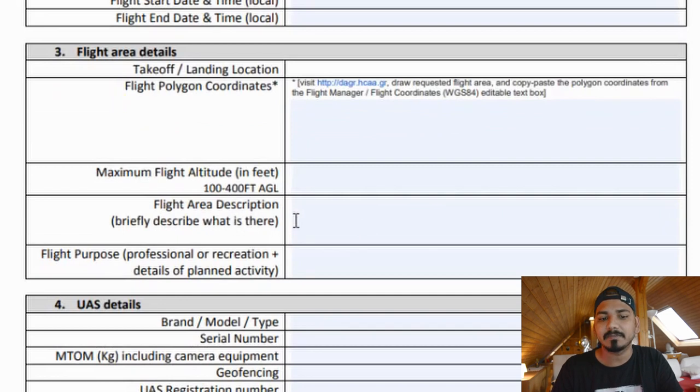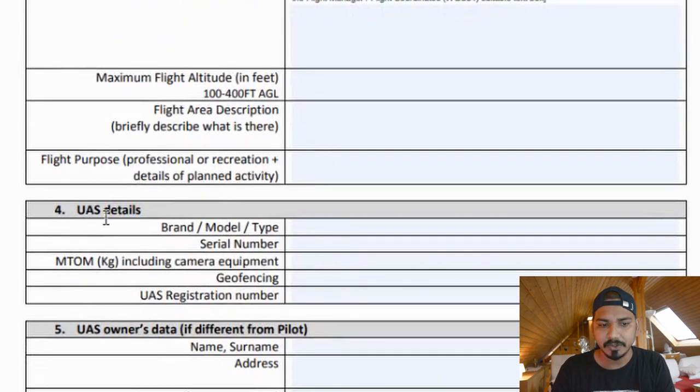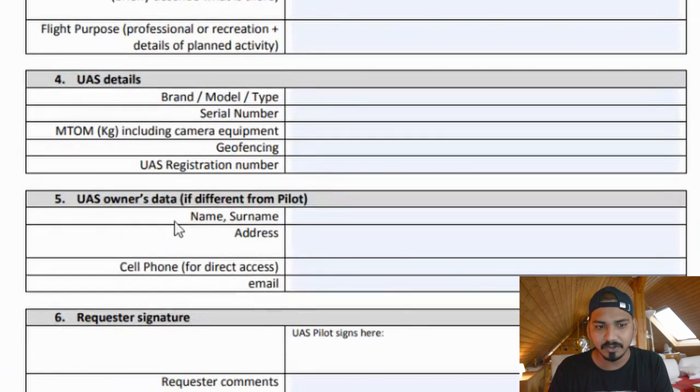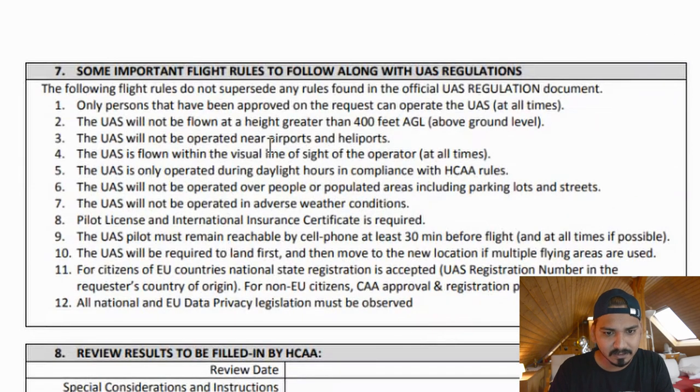The flight area description is where you want to fly — for example, Kalamaki Beach in Athens. For flight purpose, you can mention personal use. Next is the flight polygon coordinates field — I'll show you how to get those. Then add your drone details, including its weight in kilograms. The CL number can be left empty. Add your personal information and a signature using a PDF tool. And that's it.